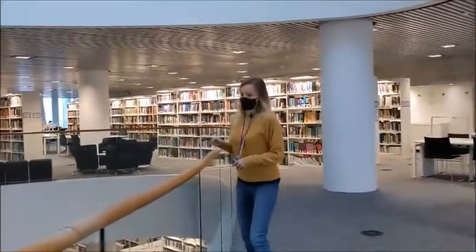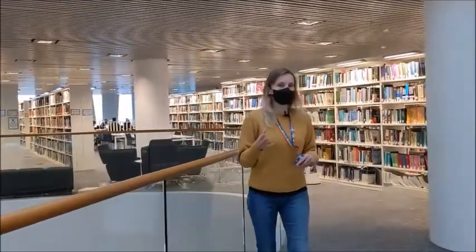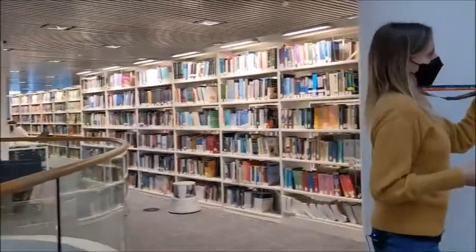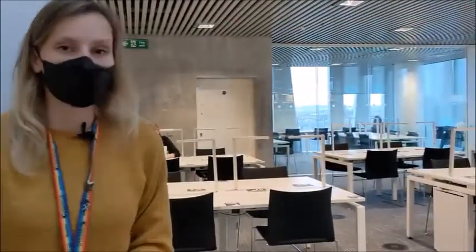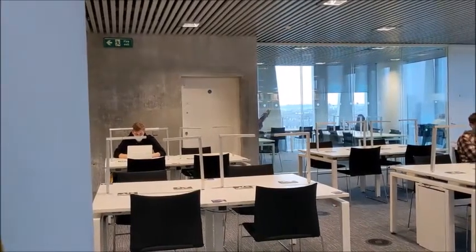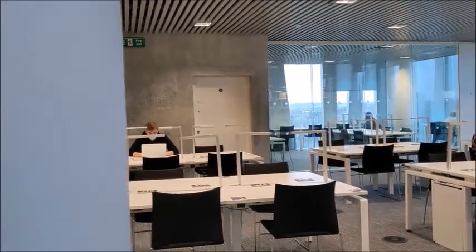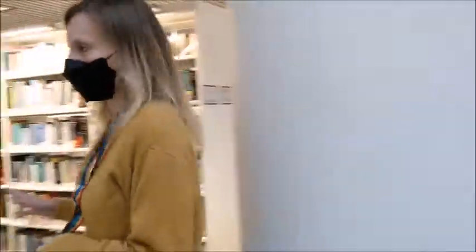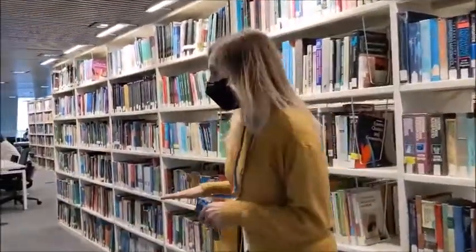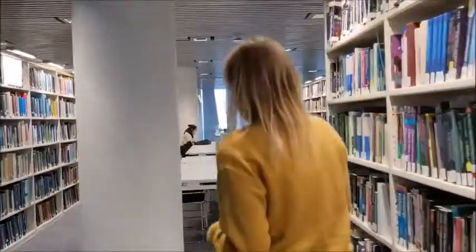As you can see while we're in the library at the moment, we keep our masks on, but hopefully that will change at some point. Over there in the corner behind the glass, we have our silent study rooms. If you're someone who just needs total silence, those are the rooms for you — there's no crunching, no music allowed, nothing like that. Obviously the rest of the library is also a quiet space, but you still will hear me talking out loud, for example, which in the silent study area would not be possible at all.